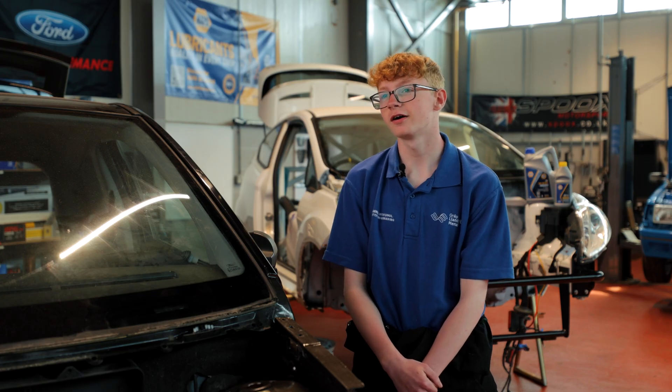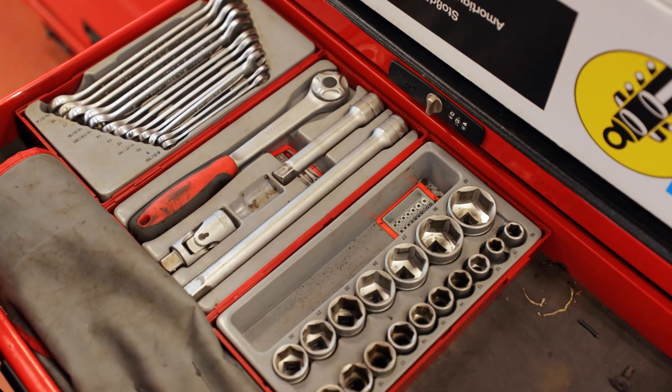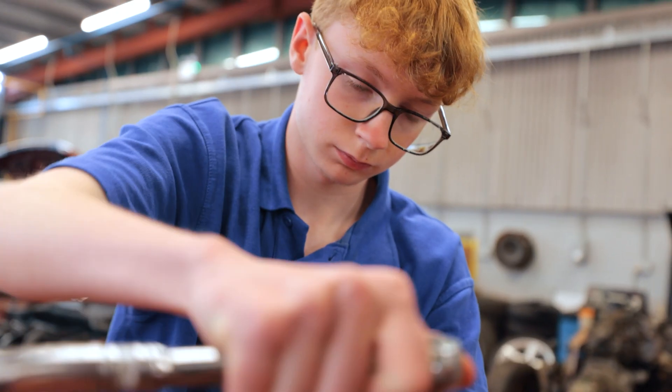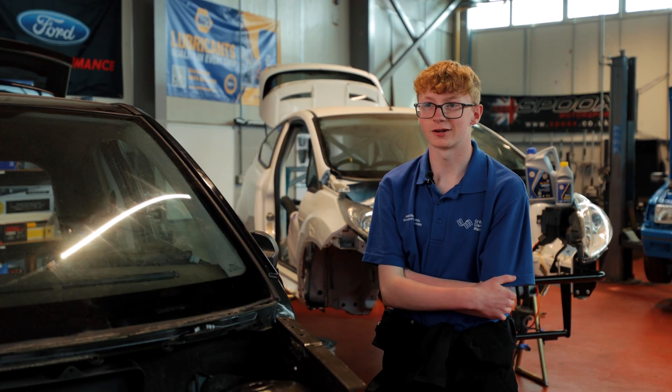Probably the best part is dismantling the car — I really like that part. Seeing how things work through reverse engineering is good for hands-on learning because you learn about the car and it's more engaging when you're not sat in a classroom all the time.